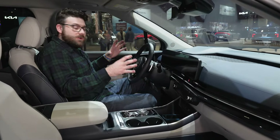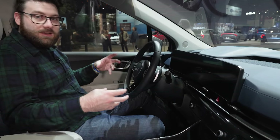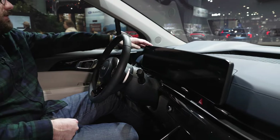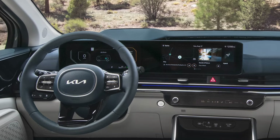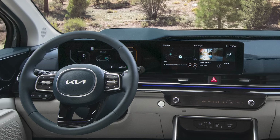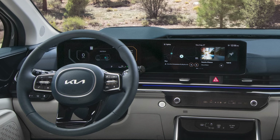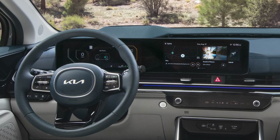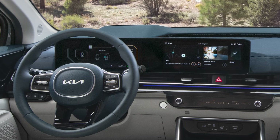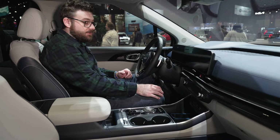There are some changes to the cockpit. Overall, the Carnival's design feels very familiar, having been in a number of Kias. There's a new optional 12.3-inch digital instrument panel and also a new 12.3-inch touchscreen display. It runs Kia's new Connected Car Navigation OS. Kia says it's faster and more responsive — if it's anything like Kia's previous systems, it should work pretty well.